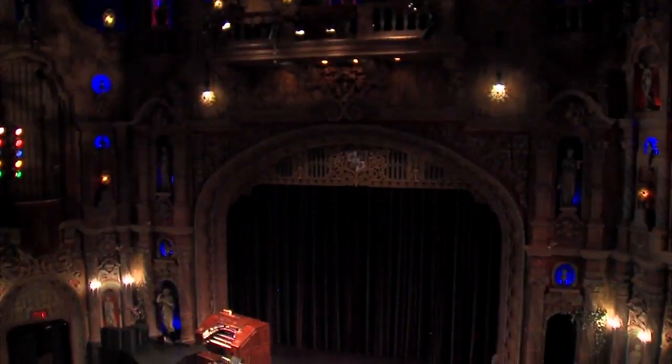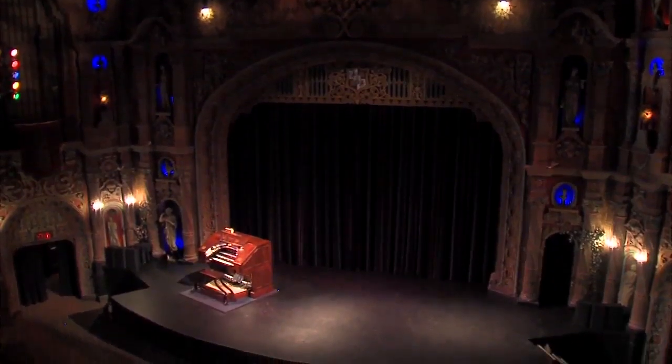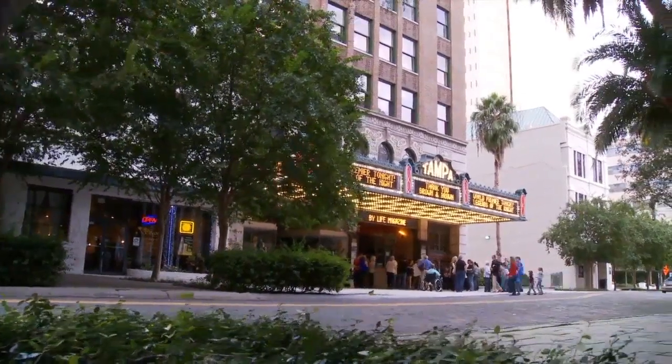It was never painted black, turned into a Fillmore South by Bill Graham. It wasn't turned into a rock room or disco. It stayed a movie theater and live performance theater for the 92 years it's been here. Tampa Theater has been here in the heart of downtown Tampa since October 15, 1926.